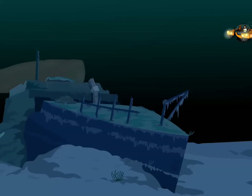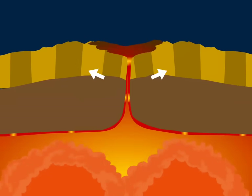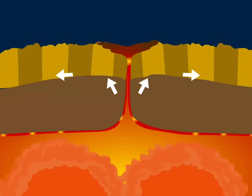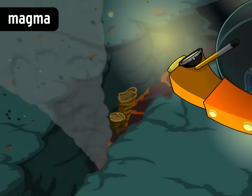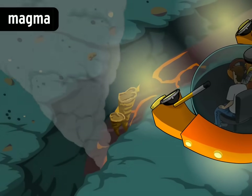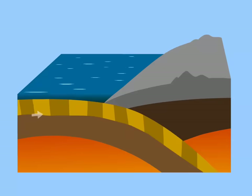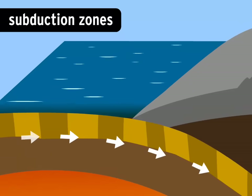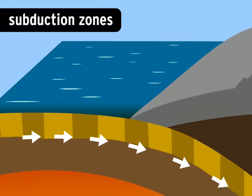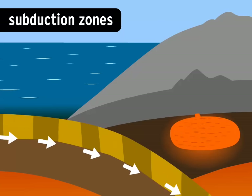Plate movement drives volcanic activity too. At divergent boundaries like the mid-Atlantic ridge, there's a gap in the lithosphere, so magma — molten rock from the mantle — is constantly pushing up along the boundaries. These are the most volcanically active places on Earth. Volcanoes are also common at boundaries called subduction zones. That's when a dense ocean plate converges with a lighter continental plate. The heavier plate gets pushed below, down into the mantle. Some of it melts, and the magma erupts farther inland.